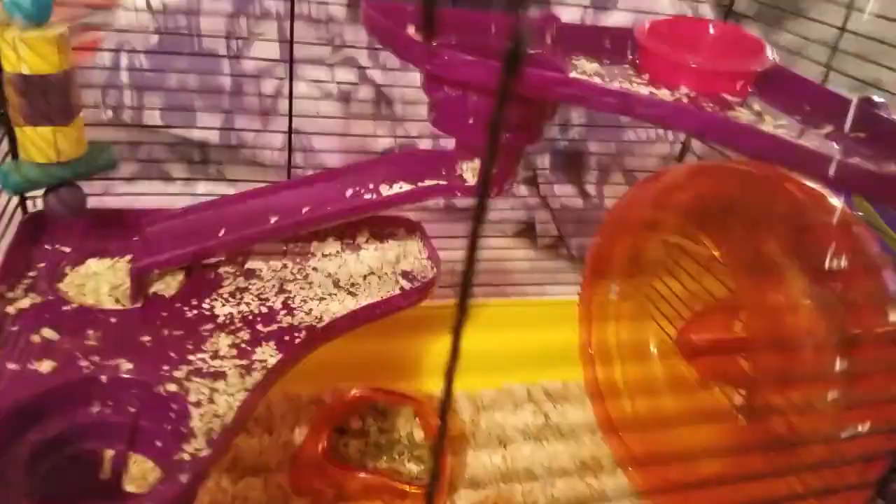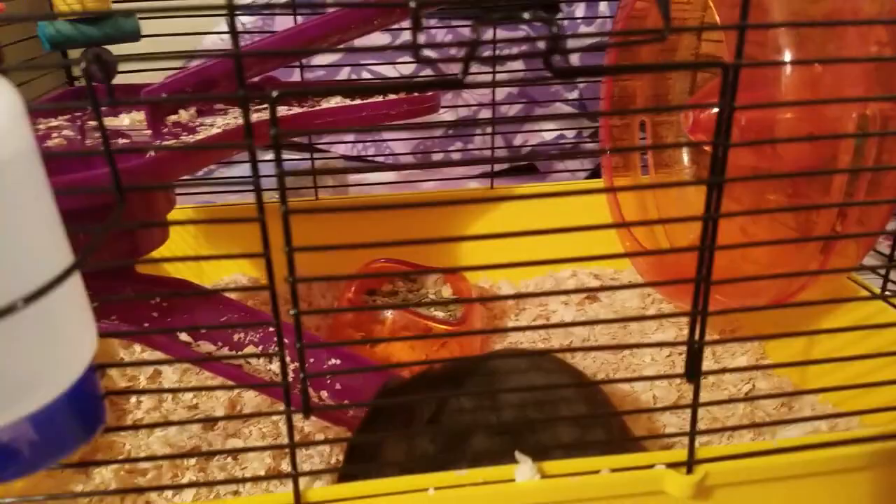Okay everybody, the cage is set up and Freddie's in his new cage. I don't like this water bottle — it's a little rickety. But look at the cage — it's a tri-level home for him. There he is. That's his wheel from his other cage, his little bowl from his other cage. I'm going to put another water bottle on top just in case this one gets messed up.